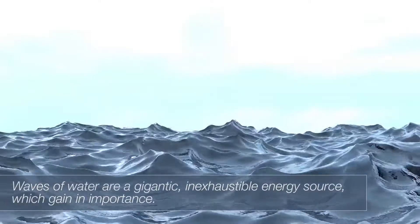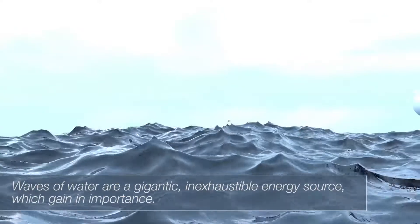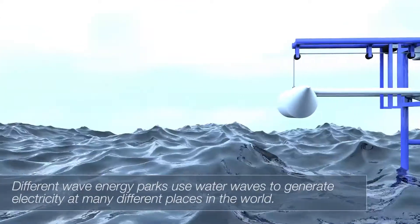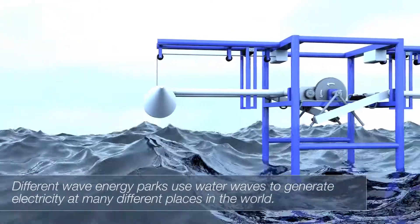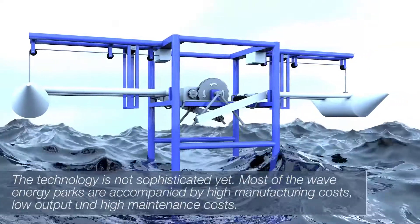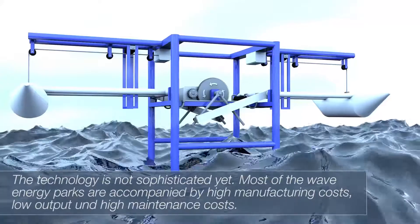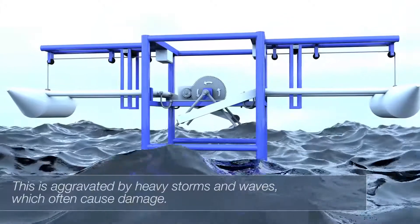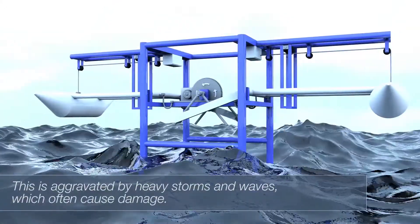Waves of water are a gigantic, inexhaustible energy source which is gaining importance. Different wave energy packs use water waves to generate electricity at many different places in the world. However, the technology is not sophisticated yet. Most wave energy packs are accompanied by high manufacturing costs, low output, and high maintenance costs. This is aggravated by heavy storms and waves which often cause damage.